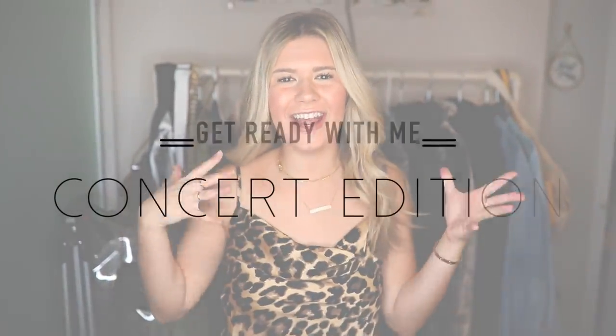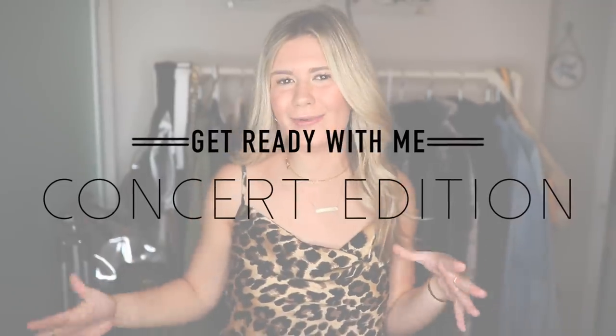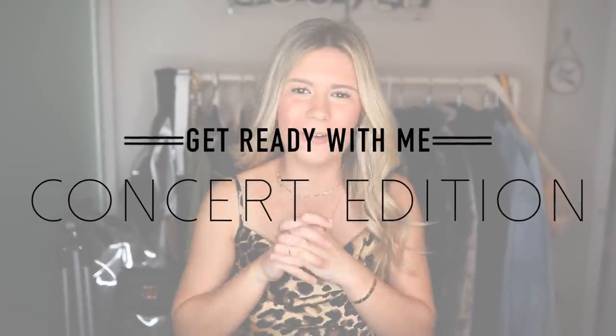Hey, what's up you guys, welcome back to my channel! If you're new, my name is Danielle. Today I did a get ready with me — I'm going out tonight to the Travis Scott concert, I am so excited! Without further ado, let's get started with my makeup, my hair, and my outfit.